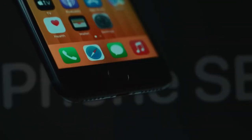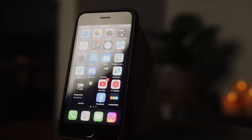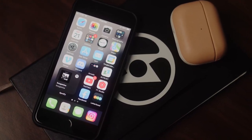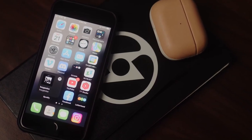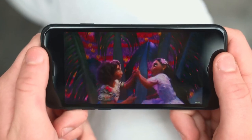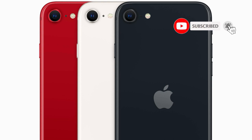Number 3: iPhone C3. In the world of smartphones, there are few names as recognizable as the iPhone. For years, Apple has been producing some of the most popular and innovative devices on the market, and their latest release, the iPhone C3, is no exception. The iPhone C3 features a sleek and compact design with a 4.7-inch Retina HD display. The phone is available in three colors: white, black, and red.